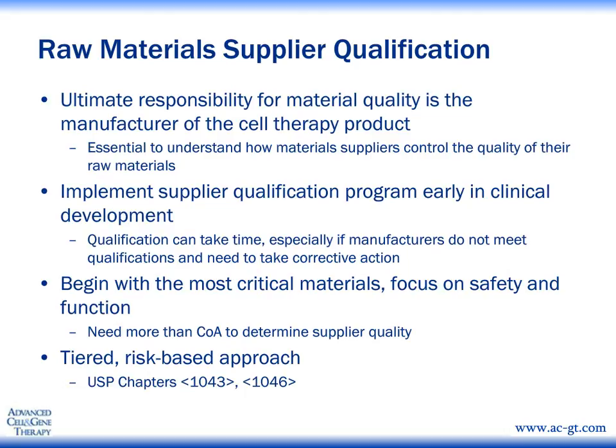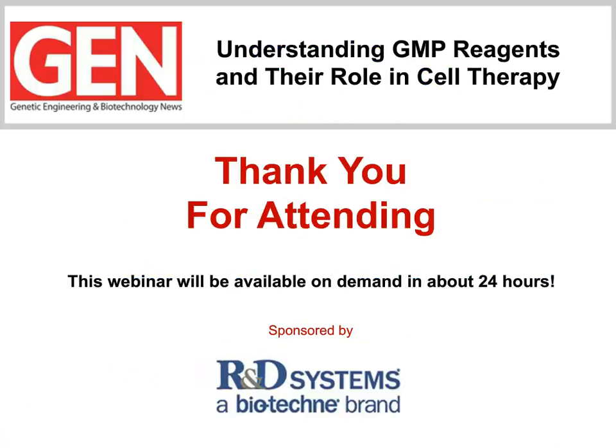Thank you very much for your attention. I'll be happy to take questions. Thank you, Scott, and thanks again to Doctors Lazarus and Chalmers for a timely and concise overview of critical aspects surrounding the development, manufacture, regulation, and application of cell therapy products. You've definitely struck a chord with our audience, so let's take the first question.